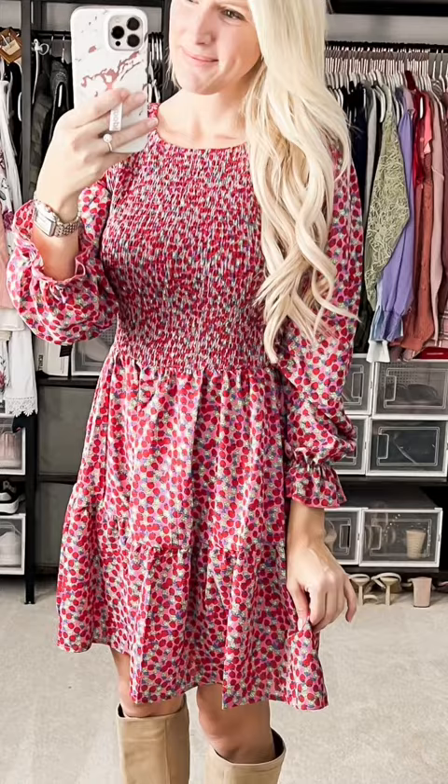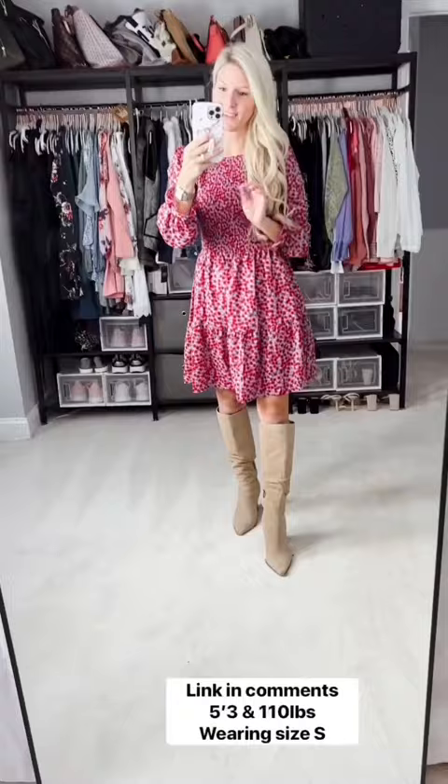This adorable dress is great for spring. This dress is totally out of my comfort zone, but it is the cutest thing ever though.